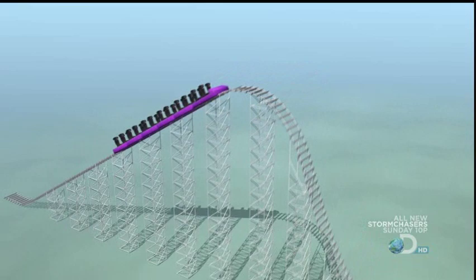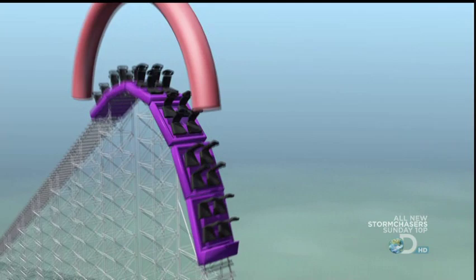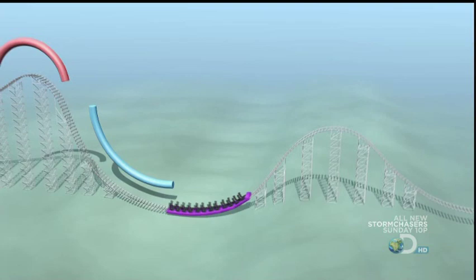At the summit there is the maximum potential energy; at the bottom of the trough there is the maximum kinetic energy. These peaks and valleys are used to maximum effect — to make grown men sound like little babies.